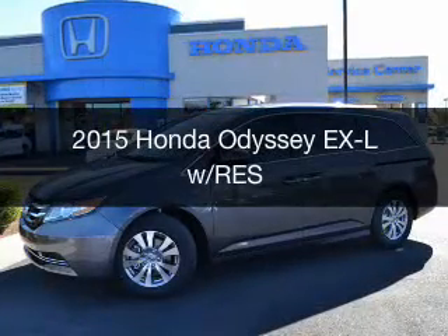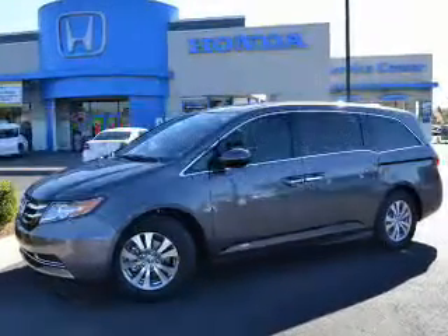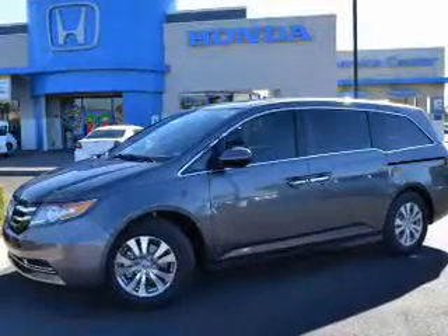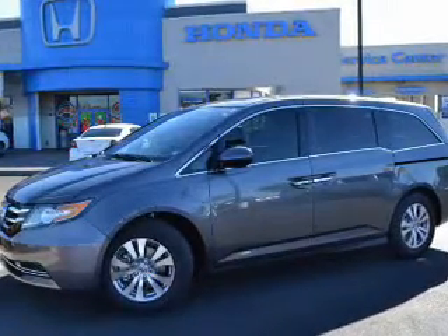This is a new 2015 Honda Odyssey. It's powered by front-wheel drive, a 3.5 liter, reliable engine, and a 6-speed automatic transmission.